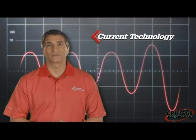Hello, and welcome to this presentation from Current Technology. Current Technology is the number one name in surge suppression. Professionally installed Current Technology products provide superior protection against transient surges, preventing unnecessary downtime and costly repairs.